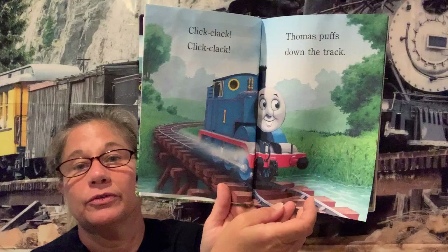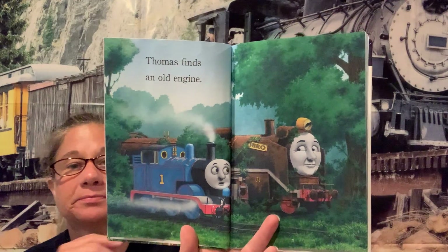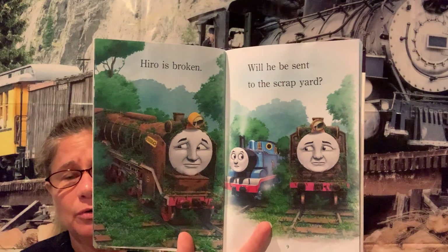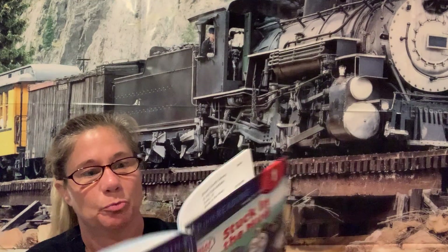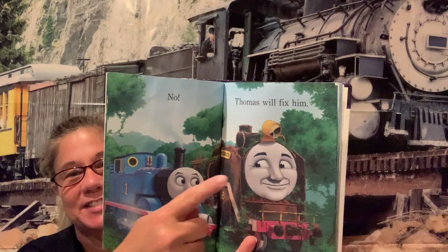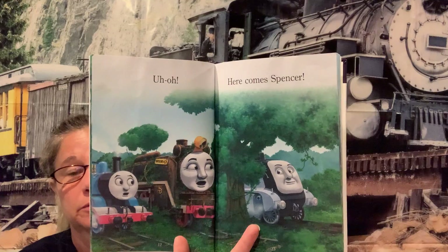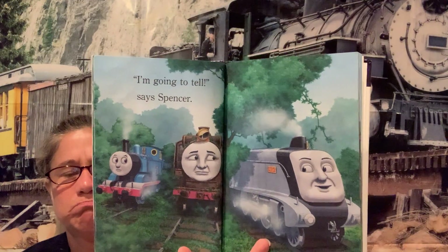Looks like he's going over some water there too — do you see that? Thomas finds an old engine named Hero. Hero is broken — will he be sent to the scrap yard? Oh no! What's your prediction — what do you think? I think Thomas might help him. Oh, I see a smile on his face — he looks pretty happy about that. Uh-oh, here comes Spencer — they've got a surprised look on their face.